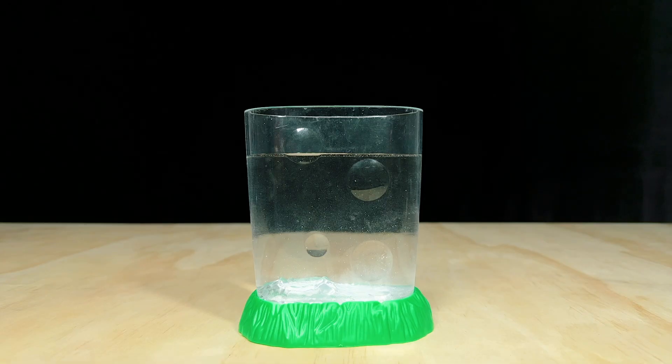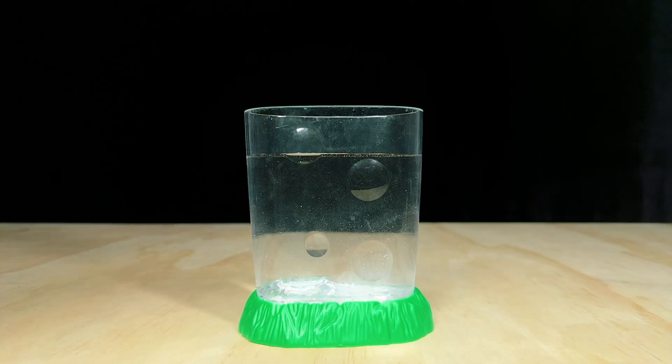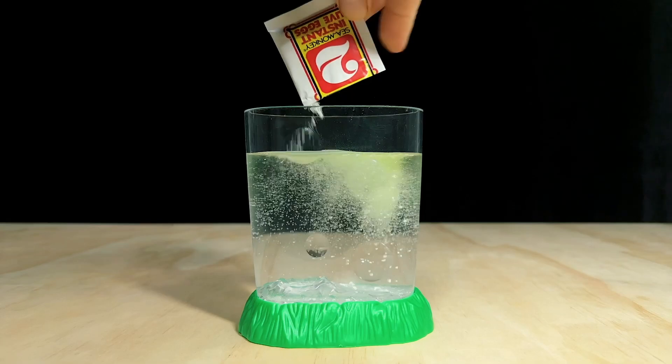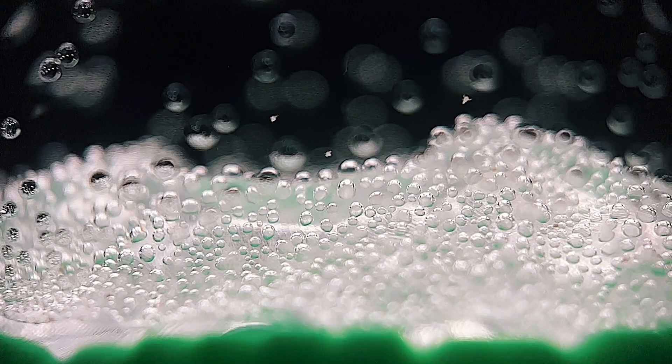It usually takes at least 24 hours for sea monkeys to hatch, so by the time you add in packet number two, the instant live eggs, one day later, you get the impression that the tiny sea monkey babies you actually put into the tank yesterday have instantly hatched right before your very eyes. It's a simple piece of trickery, and yet it's been wildly effective at fooling and absolutely captivating the minds of children for over half a century.